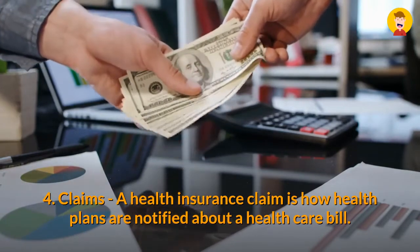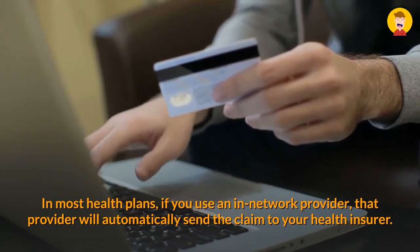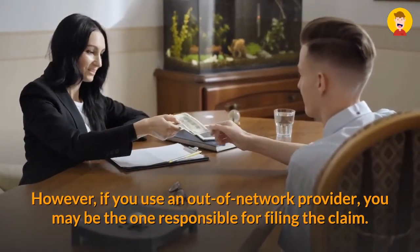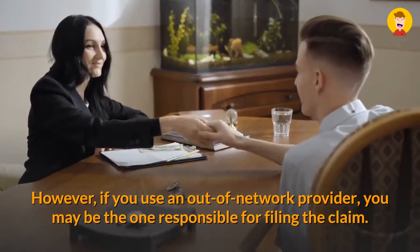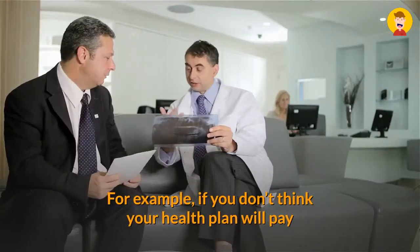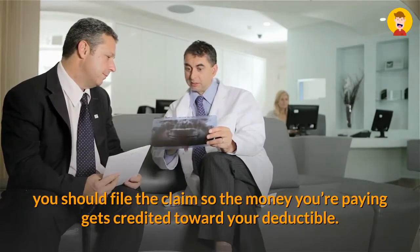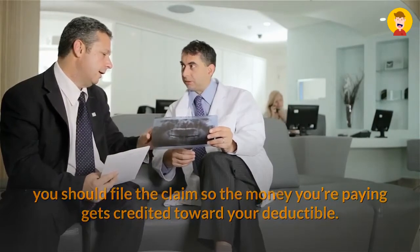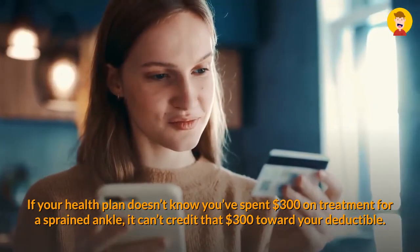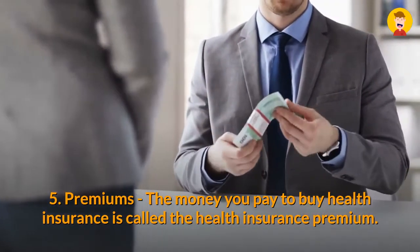Four: Claims. A health insurance claim is how health plans are notified about a health care bill. In most health plans, if you use an in-network provider, that provider will automatically send the claim to your health insurer. However, if you use an out-of-network provider, you may be the one responsible for filing the claim. Even if you don't think your health plan will pay anything toward a claim, you should file it anyway. For example, if you haven't met your deductible yet, you should still file the claim so the money you're paying gets credited toward your deductible. If your health plan doesn't know you spent $300 on treatment for a sprained ankle, it can't credit that $300 toward your deductible.